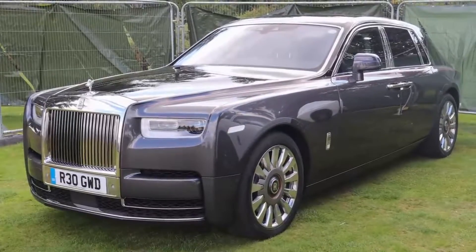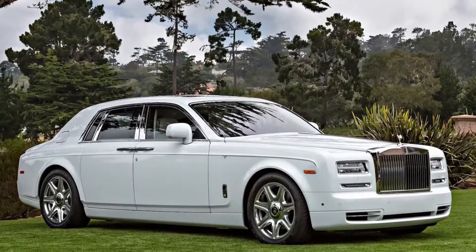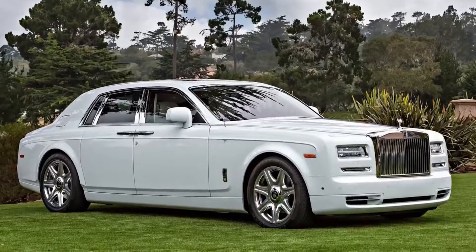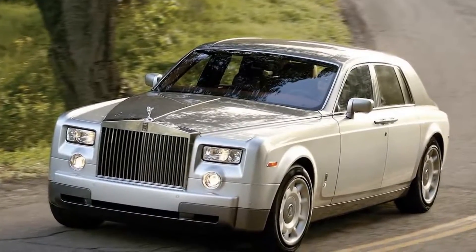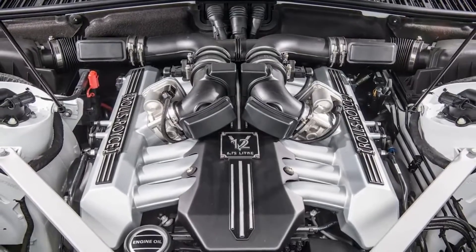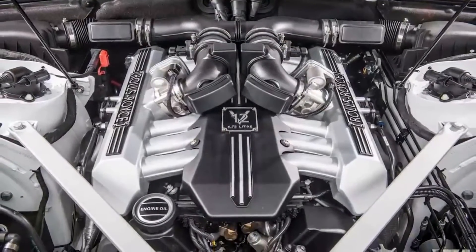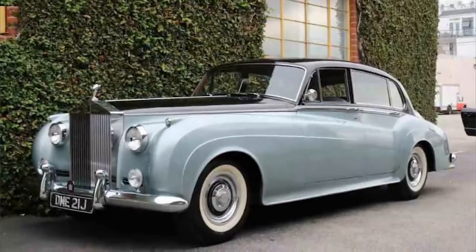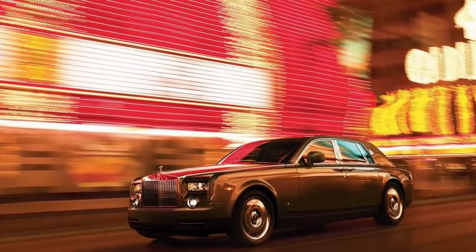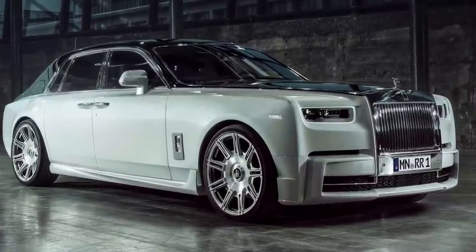Rolls-Royce Phantom. With a price tag of $450,000, the Rolls-Royce Phantom is the perfect addition to Jay-Z's garage, and it's as beautiful as it is powerful. Under the typical wide-set hood, there's a 6.75-liter turbocharged V12 engine that produces over 560 horsepower. And while the Phantom has been around for nearly 100 years, this modern version has all the specs a car fanatic would want — automatic closing doors, stars in the ceiling, and a cloud-like suspension.